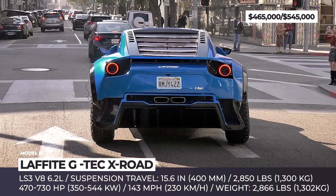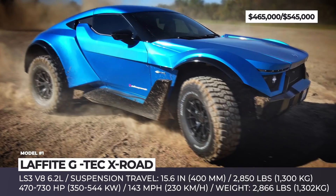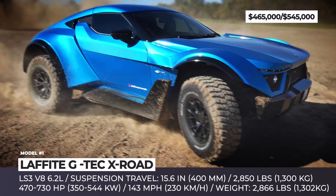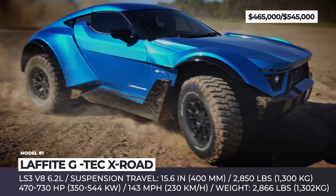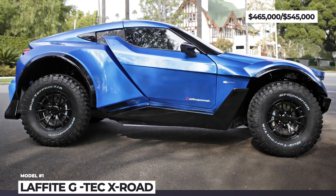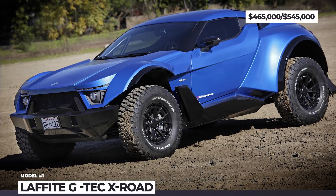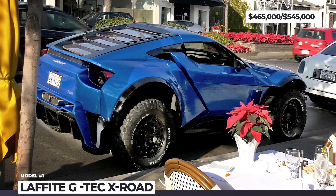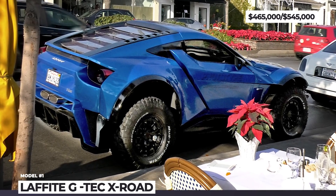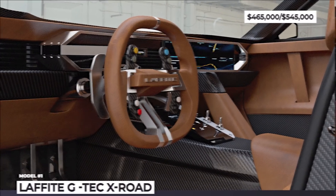While the specs for the electric variant have not been announced yet, the gas-powered variant will be powered by the GM-sourced 6.2-liter LS3 V8 in two states of tune: 470 and 730 horsepower. The Lafitte GTAC X-Road utilizes a tough suspension with 15.6 inches of travel, rides on rugged tires, but still keeps the top speed at the competitive level of 143 miles per hour.